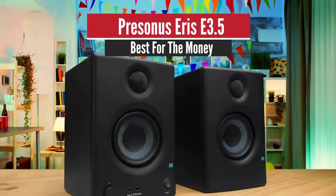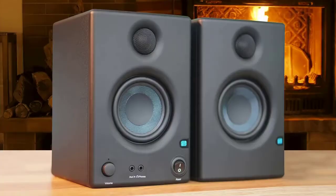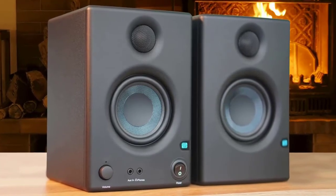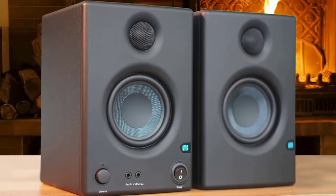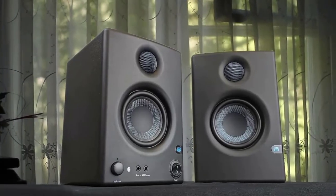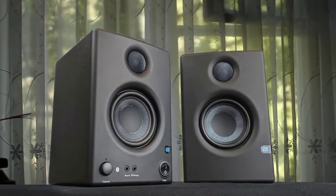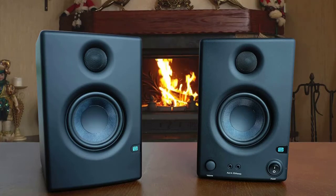Number 4: PreSonus Eris E3.5 – Best for the Money. The company has managed to produce one of the best studio monitors out there, used in studios all around the world for their excellent clarity and flat response. This set comes in at under $200, so you can get great performance without spending a small fortune. There's no excessive branding on the body — they're matte black with a vinyl finish, just simple and beautiful. On the front side of the main speaker, you have volume and power controls along with the 3.5mm AUX input.